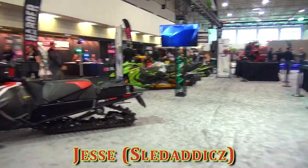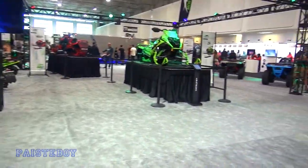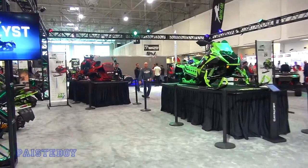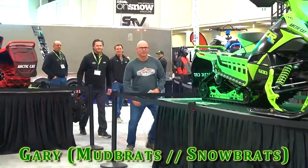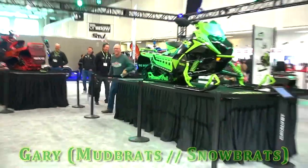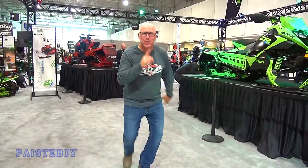I didn't see that in the video. Another sighting — who's that guy? What's he doing by an Arctic Cat hat? Don't tell anybody I like the new Arctic Cat hat.